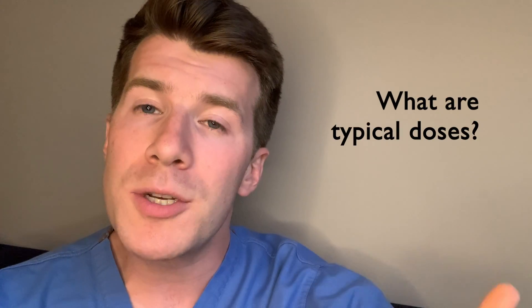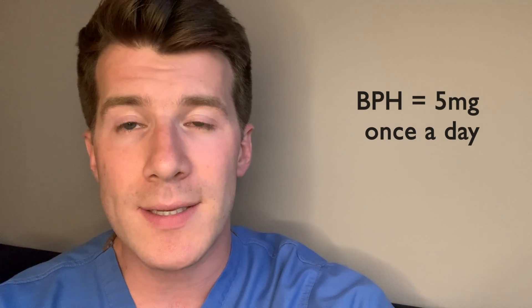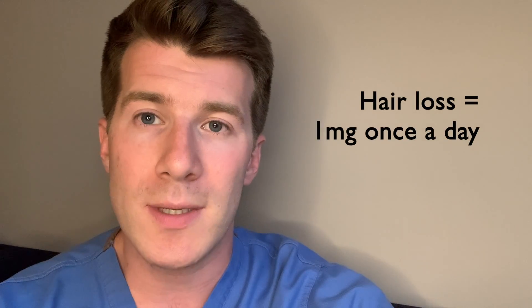For an enlarged prostate or BPH, the usual dose is 5 milligrams taken once a day. For hair loss, the usual dose is 1 milligram taken once a day, but the exact dosing will depend on the individual. Once you start taking finasteride, you'll usually take it for a long time — several months or even years.